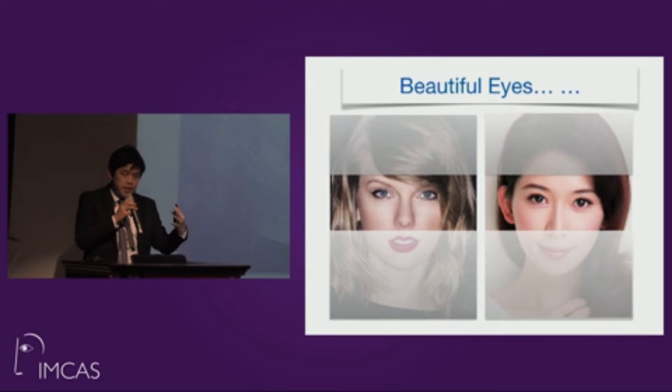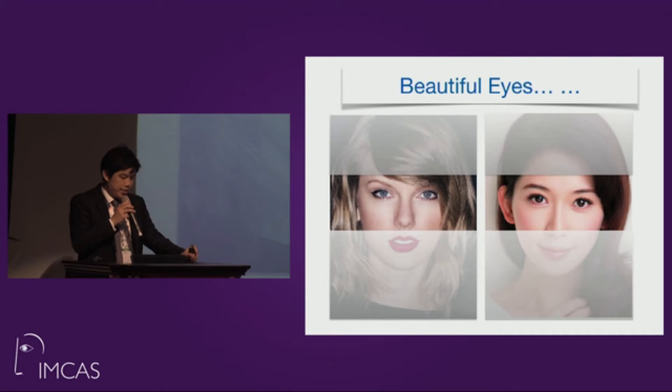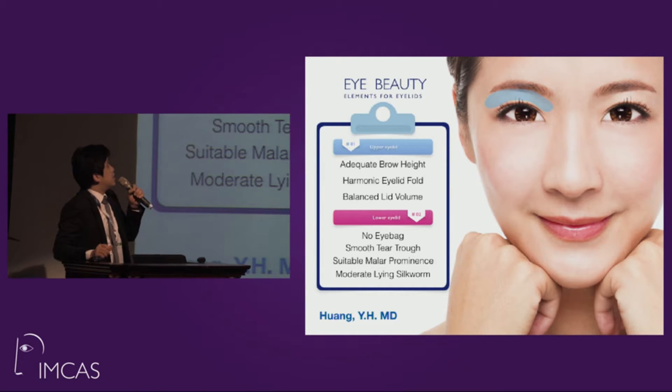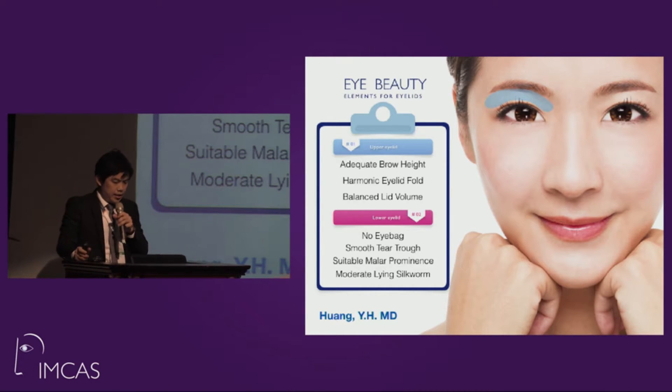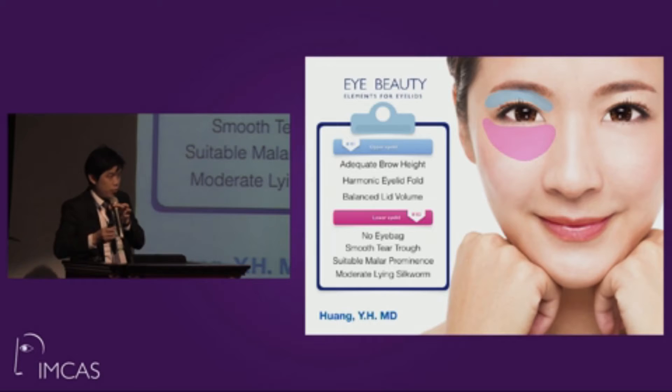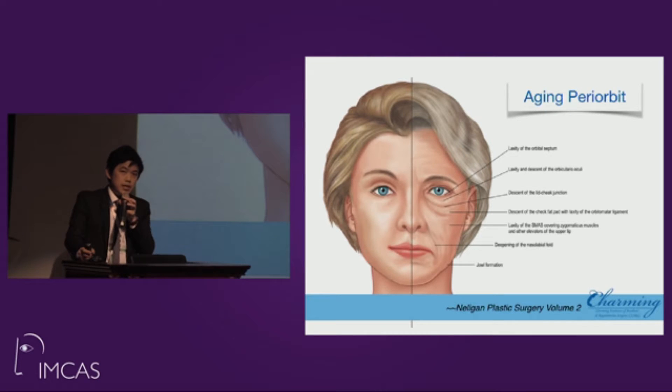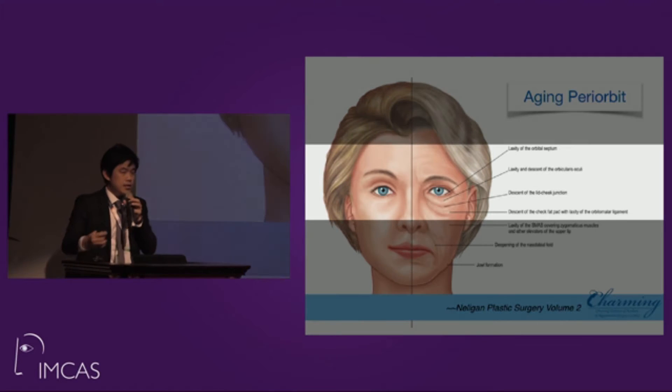No matter Eastern or Western girls, they are eager for beautiful eyes. We may have different favorite shapes, but there are essential elements contributing to eye beauty. For the upper eyelid: adequate eyebrow height, harmonic eyelid fold, and balanced eyelid volume. For the lower lid: no eye bag, smooth tear trough, suitable malar eminence, and for some oriental girls, a moderate lower lid line.